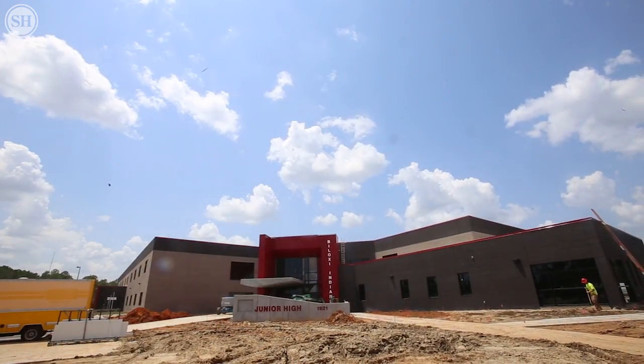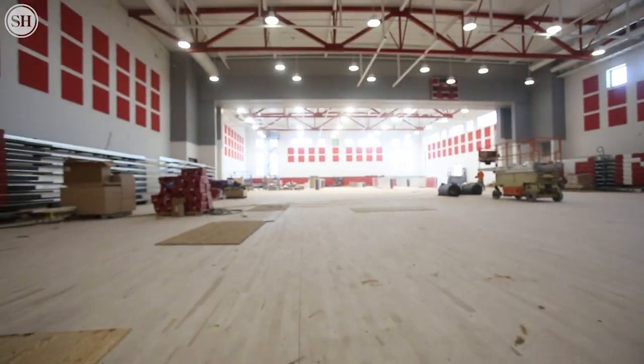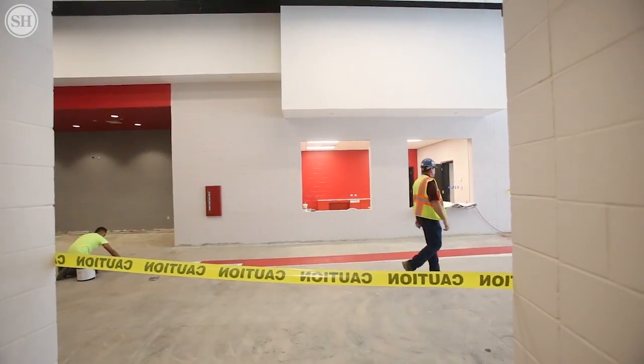Our gym is probably the only site here that won't be ready — the floor has to be conditioned in there. That's the only thing. Everything else students will have access to and will be ready to go.